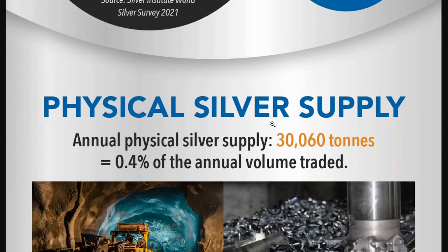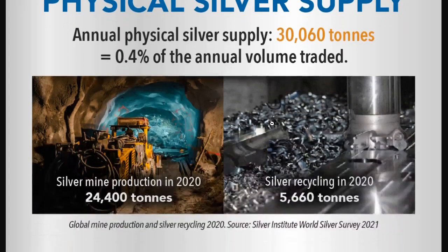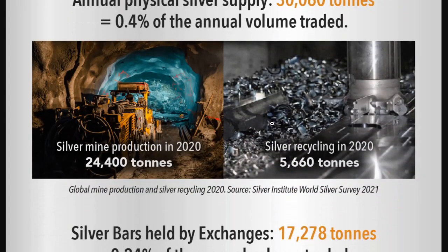The annual physical silver supply is 30,060 tons per year, which is 0.4% of the annual volume traded. Silver mine production in 2020 was down to 24,400 tons, obviously because of the pandemic. Silver recycling in 2020 was at 5,660 tons.